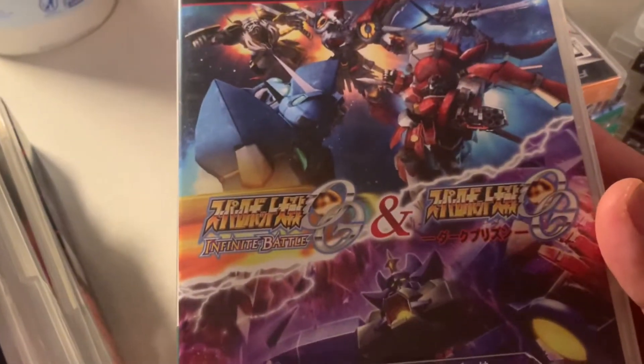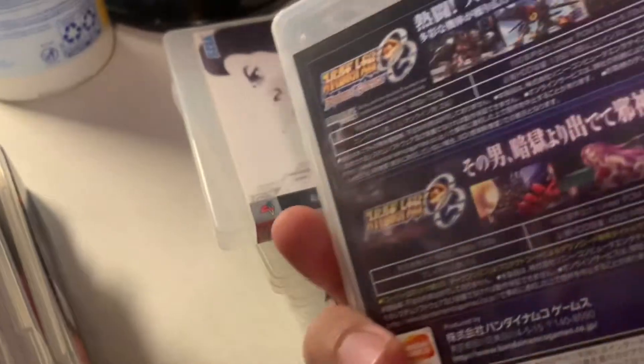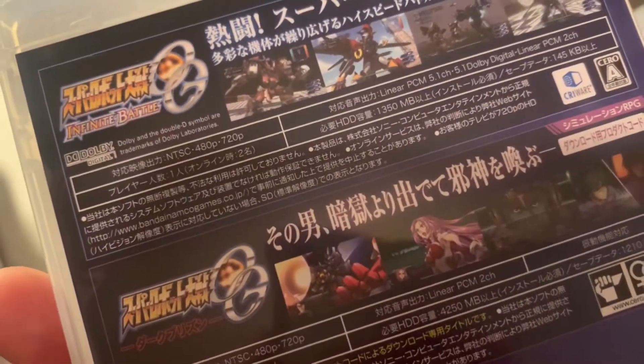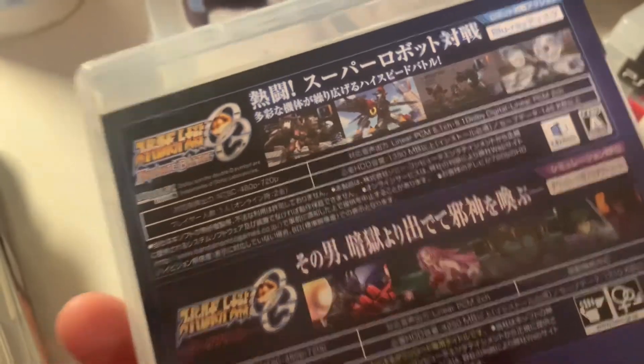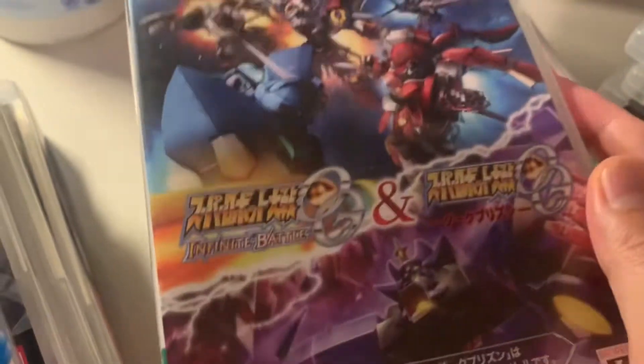This is two games in one — it's another Gundam mech suit game, forgot exactly what it was called, but it has 'Battle' in the title. These games are really fun action games. It's a double pack with two games in one case.